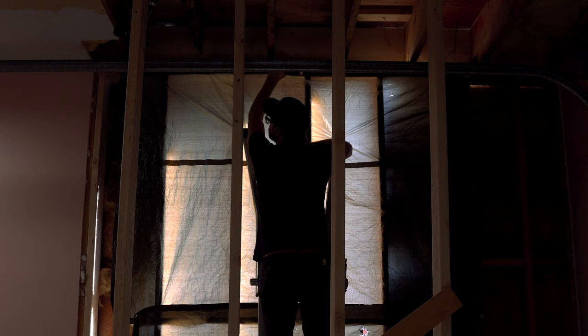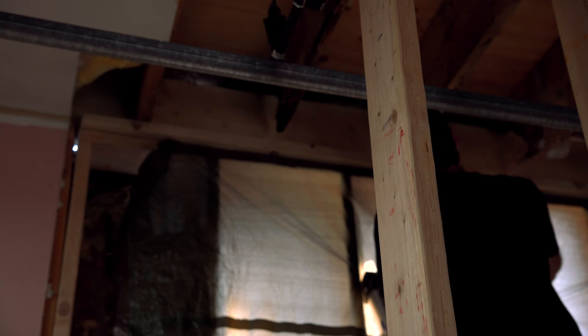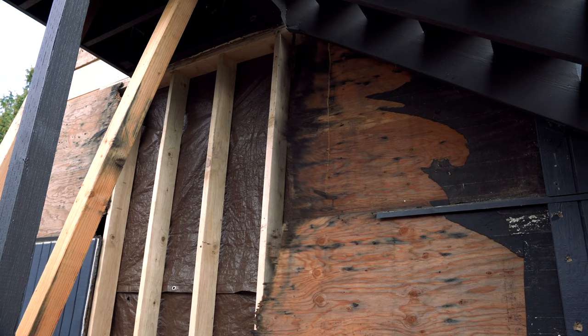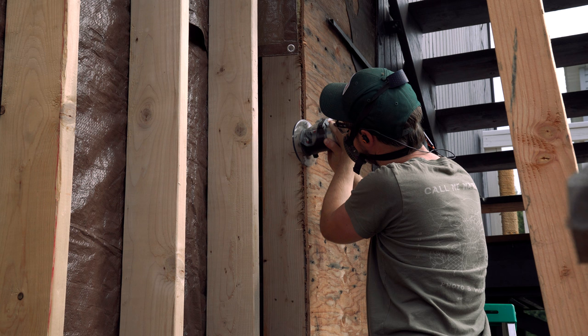With the new rim joist installed, I can put in the top plate. Not all the sheathing was rotten — I just cut out the rotten bits up to the point of the new framing and stitched in from there. I squared off the edges to make it easier to install new panels and get nice seams.